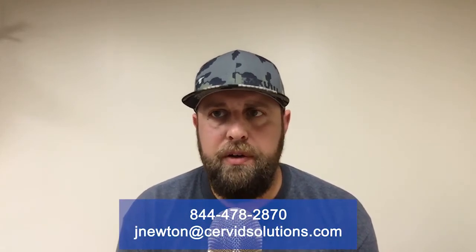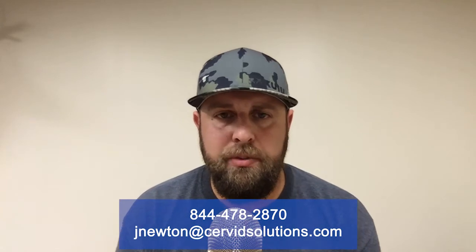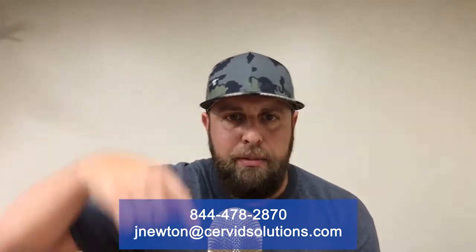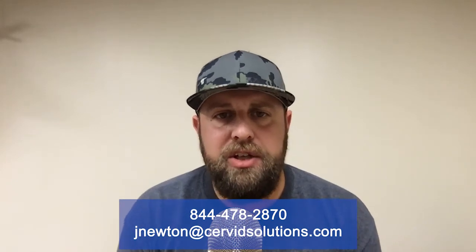So if that's something that interests you, if you're interested in some free diagnostics, give me a call. It's 844-478-2870. You can shoot me an email. Those are going to be listed right there below as I say them, so check those out. We have a great show for you today on North American Deer Talk. We have a returning guest and we'll get to him right now.